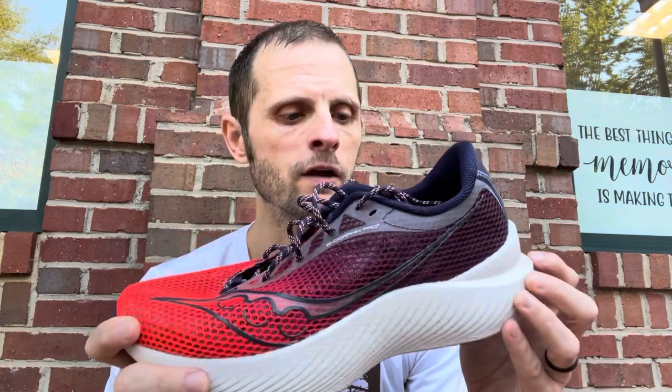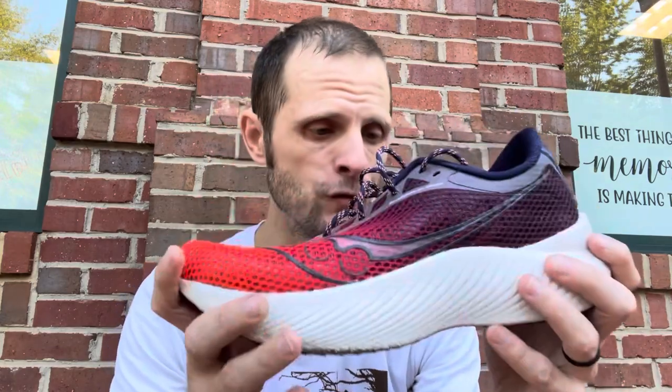Moving on to number three: the Saucony Endorphin Pro 3. It's a really tight number three — these top three are pretty close together. I would have no problem doing long marathon training in this shoe. I've won a marathon in this shoe — the LRB Marathon — granted, that was a very hilly marathon with about 1,500 feet of gain. Shooting for a PR marathon, I know Derek would disagree because he's run a 2:48 in these recently, but I don't know that it's going to be my top pick for Chicago.